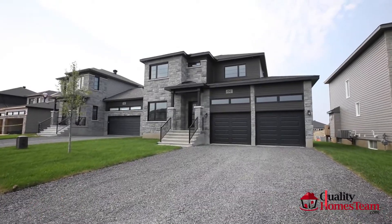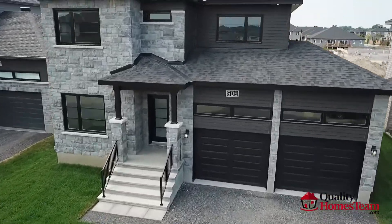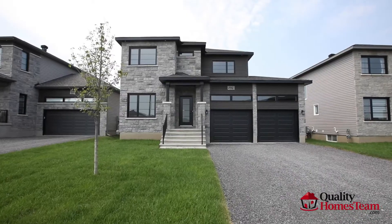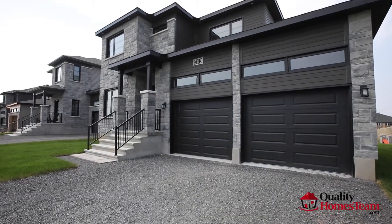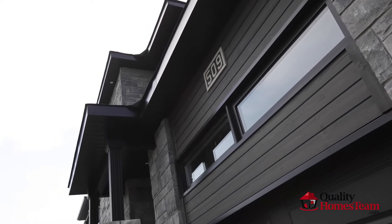Welcome to 509 Lucent Street. This brand new, never lived in single home is located in the growing community of Sunset Flats in the village of Russell. Fall in love with this upgraded Terracotta model by Melanie Construction.